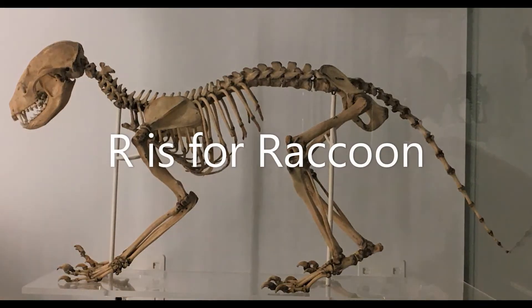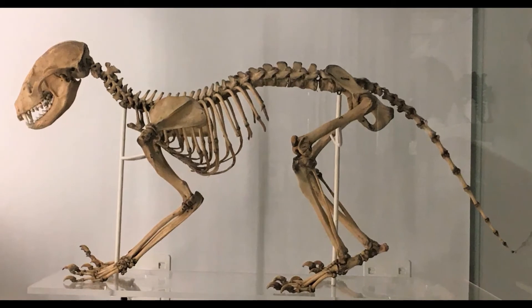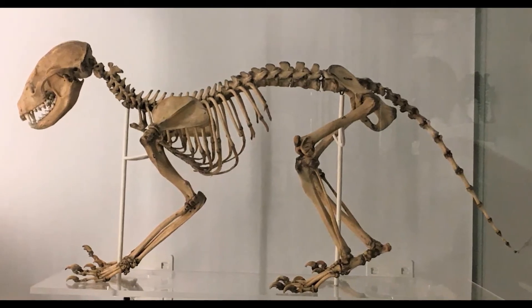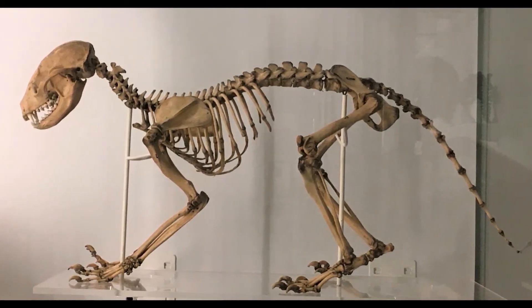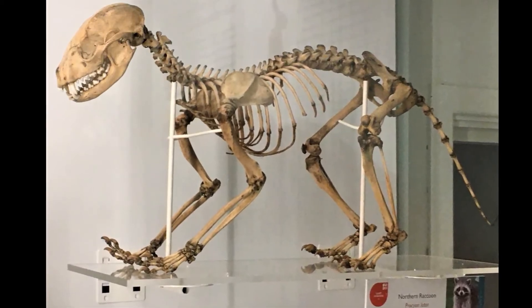R is for raccoon. Raccoons have a pointy nose, a stripy tail, and an area of black fur around the eyes that makes them look like they're wearing masks. They are clever animals and have a really good sense of touch.